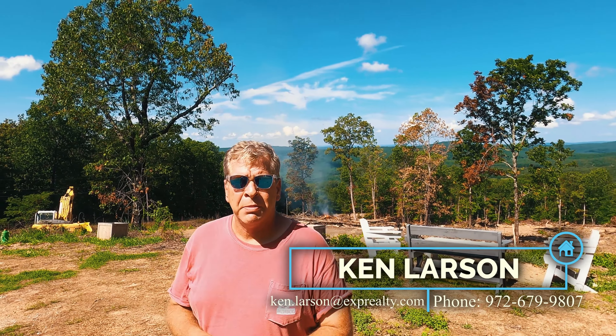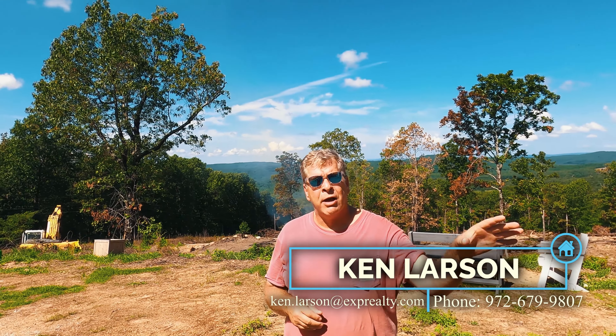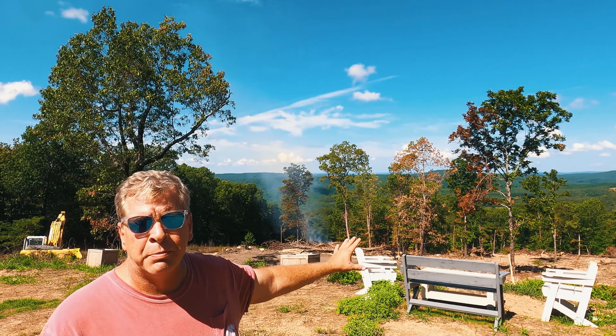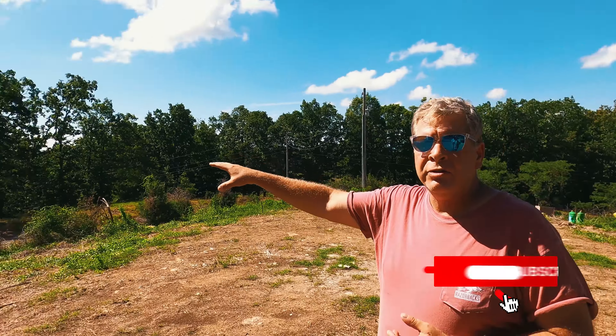We are literally on top of the mountain in this area. It's one of the highest spots you can find. As you can see behind you, the actual water tower is on this property. Incredible view — this is everything I personally love. You're looking west out here, and on the other side over here, you're looking east.